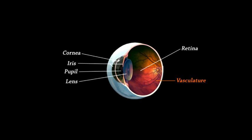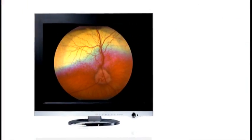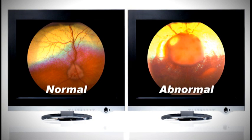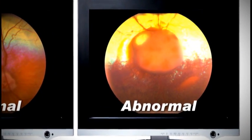Blood vessels, also called vasculature, can be seen on the surface of the retina. The optic disc is where the nerves from the brain enter the retina and then spread out on the surface of the retina to create vision. Examination of the retina can tell us if it is normal or abnormal. This is an image of a normal retina. The image on the right is a retina from a dog with a large abnormality called a coloboma. Abnormalities within the retina can lead to impaired vision or even blindness.